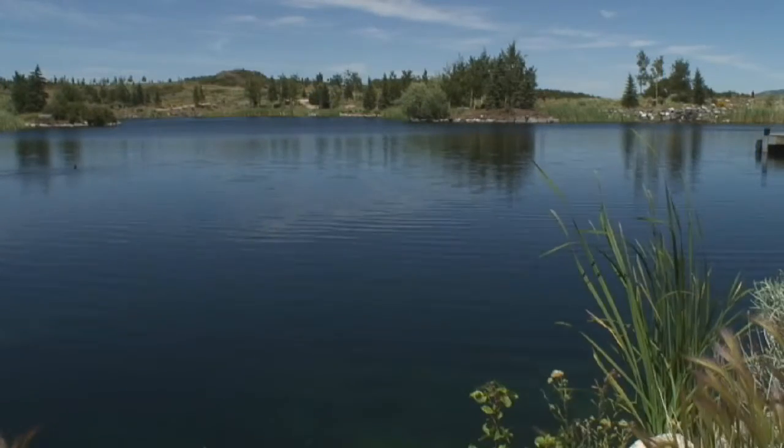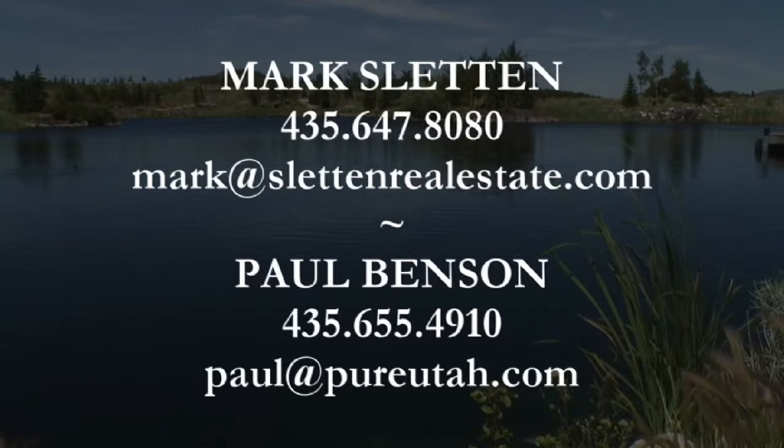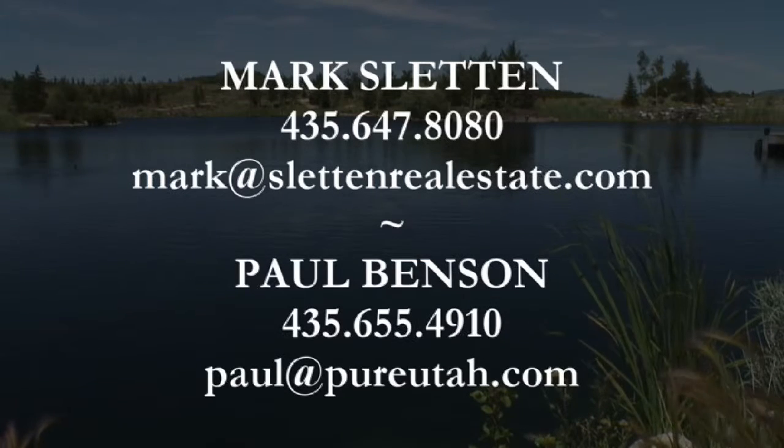For your private viewing of this magnificent offer, please contact either Mark Slutton or Paul Benson with Prudential Utah Real Estate.